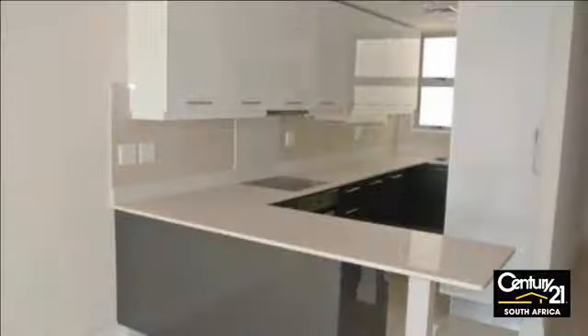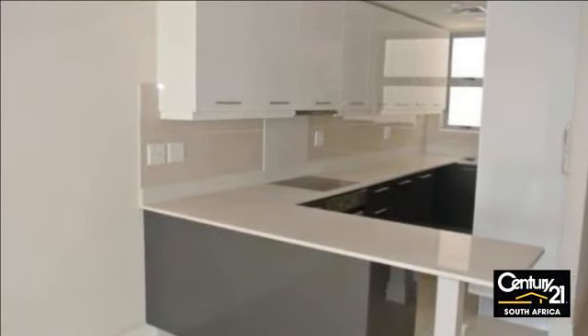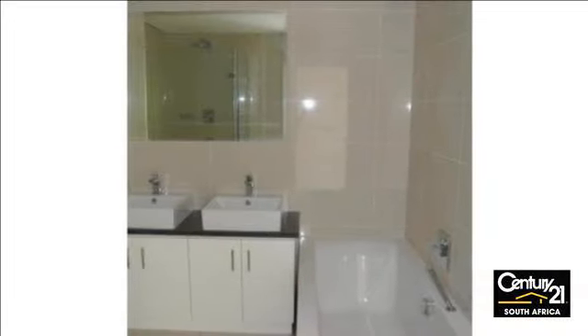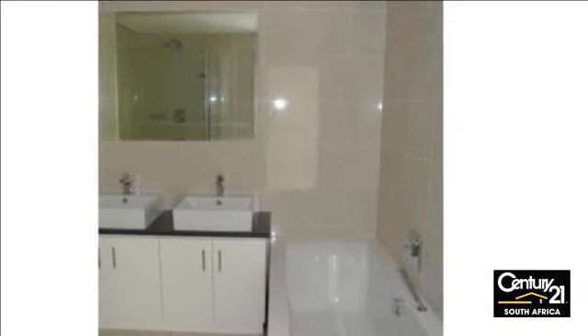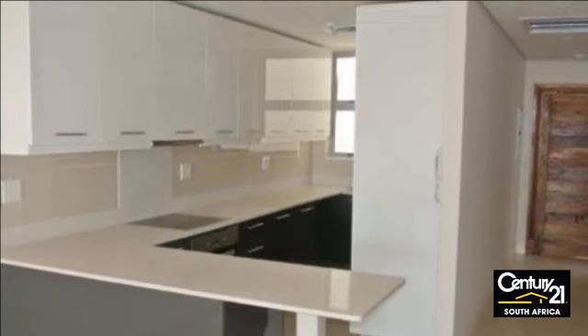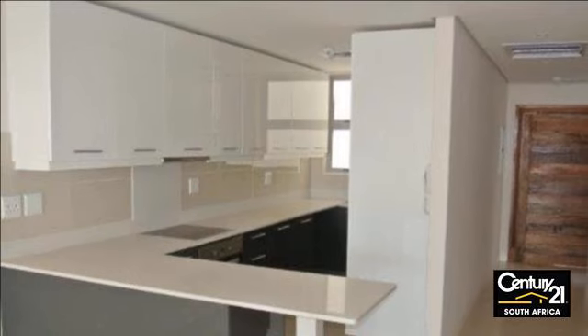Benefiting from a superb location, this luxury three-bedroom third-floor apartment is situated within a secure development on the prominent Omschlinger Ridge, offering its occupants a secure and upmarket environment. This beautiful home has been completed with modern finishes and tiled flooring throughout.